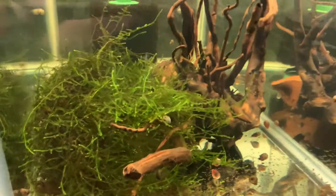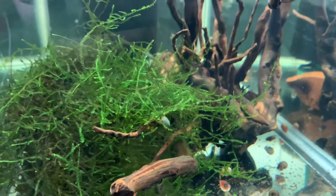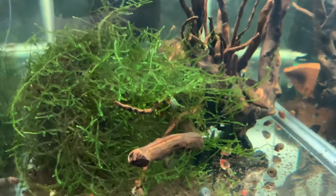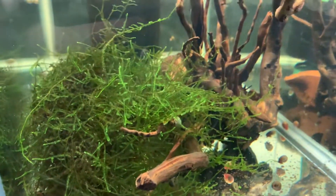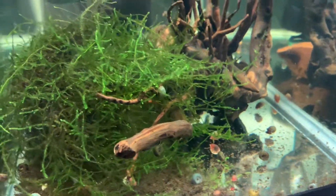This tank only has a pair of plecos - they are the parents of the little ones you saw in the second tank, but they are in hiding as plecos usually do.